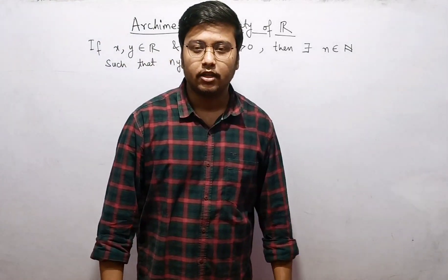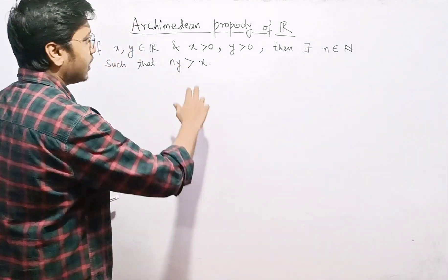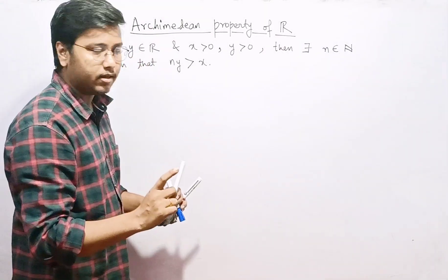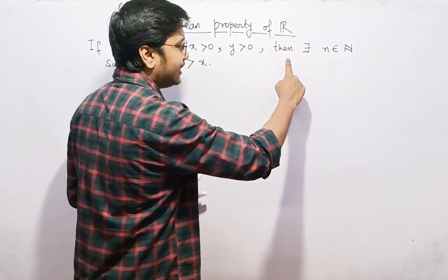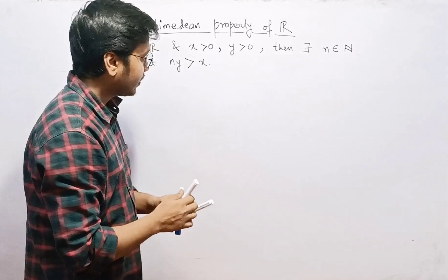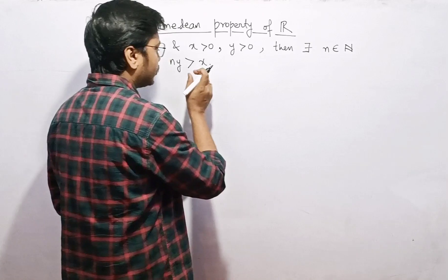Hello everyone, today we are going to discuss the Archimedean property of real numbers. The statement says that if x and y are two real numbers where both are positive, then there exists a natural number n such that n times y is greater than x.